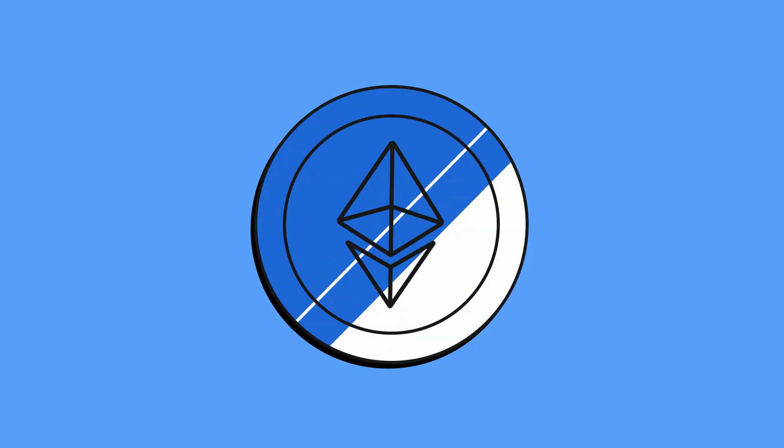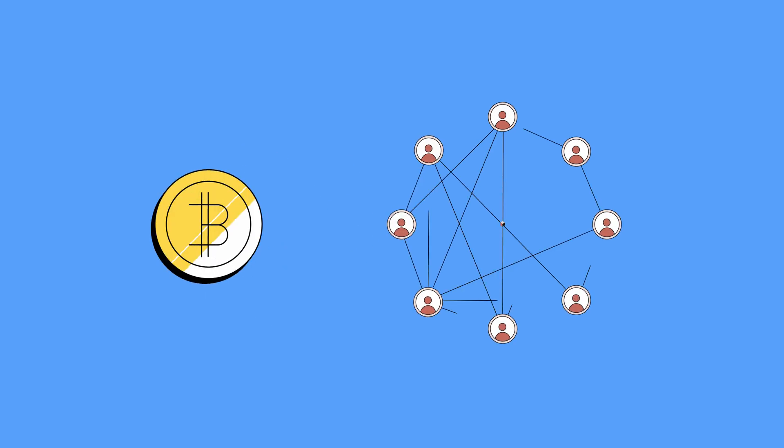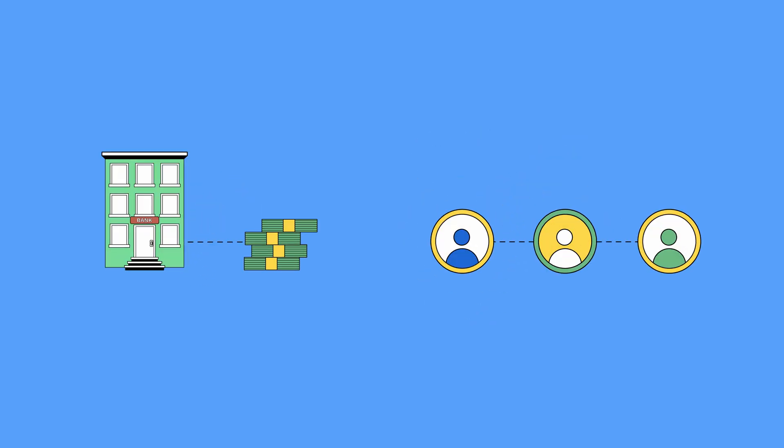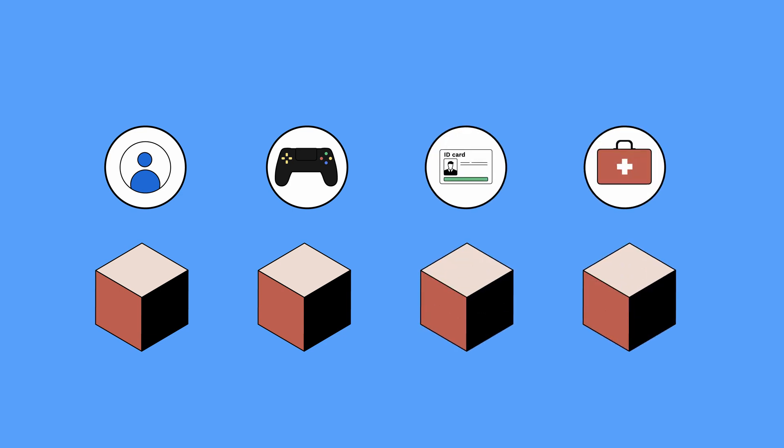One of the most well-known applications of blockchain is cryptocurrency. Cryptocurrencies like Bitcoin and Ethereum use blockchain technology to create a decentralized digital currency that's free from government or banking control. And as we move forward, we can expect to see more and more applications of blockchain technology — from banking to healthcare to voting, blockchain has the potential to revolutionize a wide range of industries.